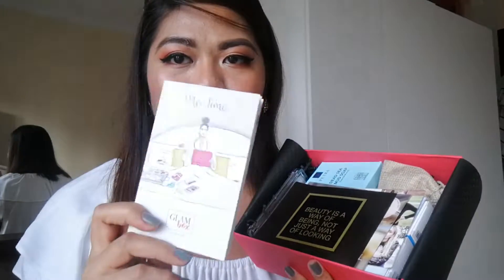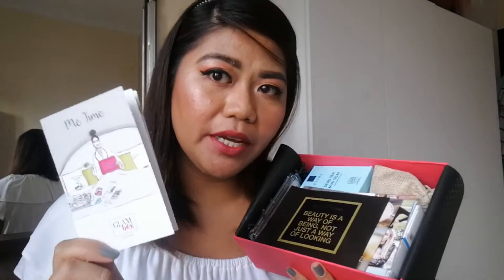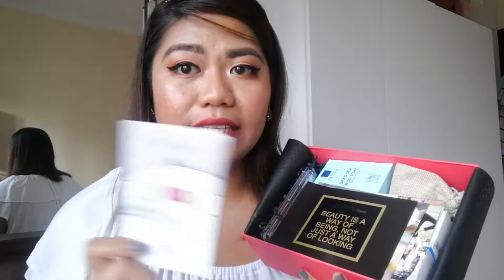Let's start with the brochure for Glam Box for Her, 'Me Time,' for the month of November. This brochure has all the details of the products inside the box. I'm using the natural lighting from my window, so please bear with any changes in the lighting.